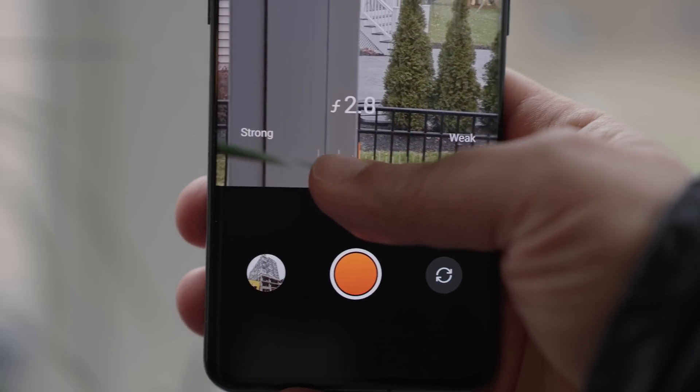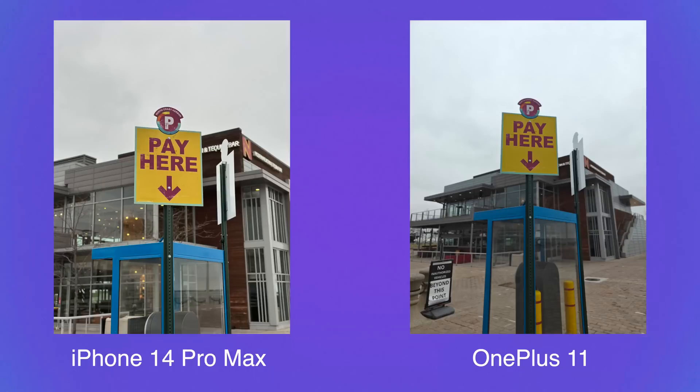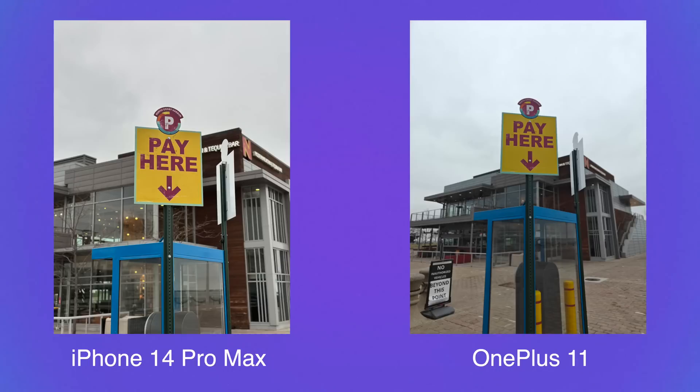You can go for really dramatic bokeh or just a little bit, or leave it on auto. The OnePlus 11 did a really good job with the rabbit statue — I prefer the color, detail, and sharpness. Same goes for the sign and the plant. On the iPhone, the plant was made darker and more unnaturally green; on the OnePlus it was much more natural looking, matching real life. Edge detection is near flawless on both phones, but for object portrait mode, the OnePlus 11 is the better picture overall.